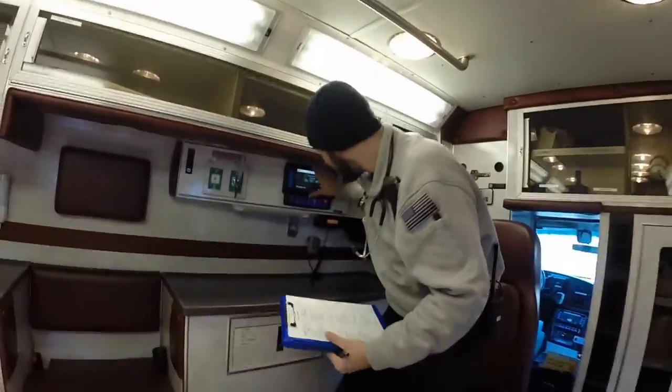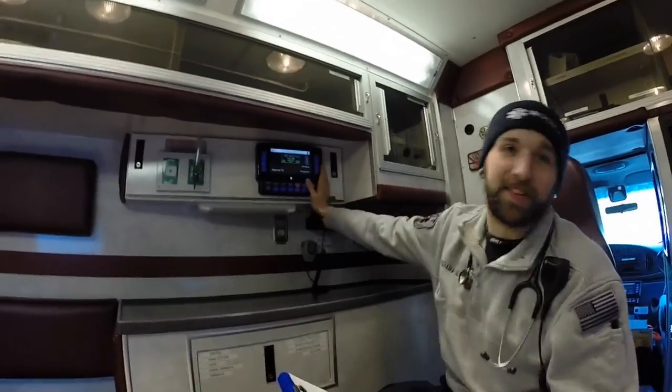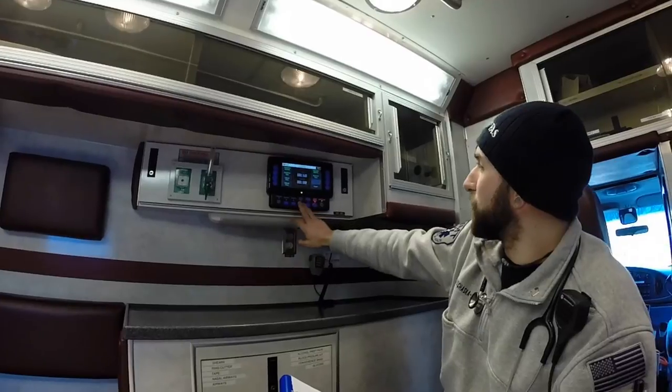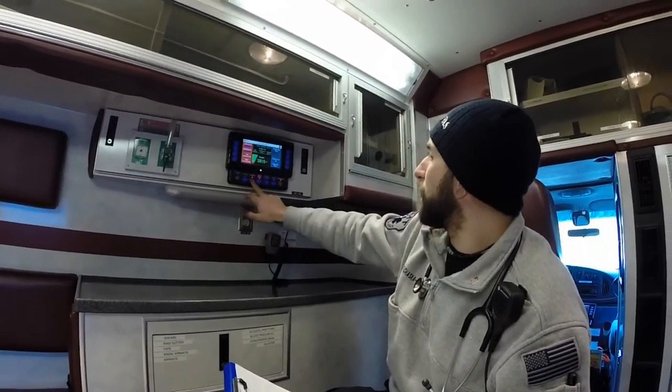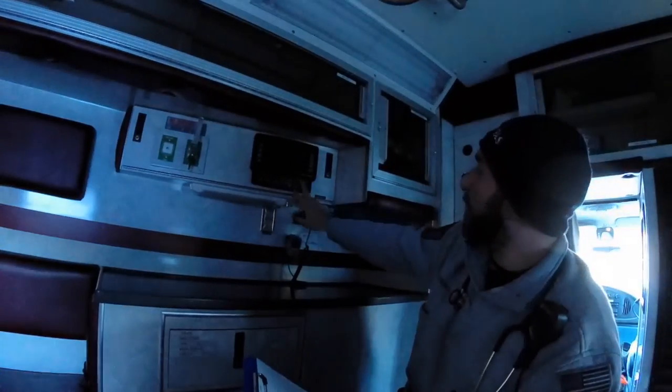What we have here is our MOD device — this is where all our controls come from. We've got our heat menu, our main menu, our time menu which I never touch. We have our inverter, which doesn't work anymore. And we have our suction, as the power goes out.